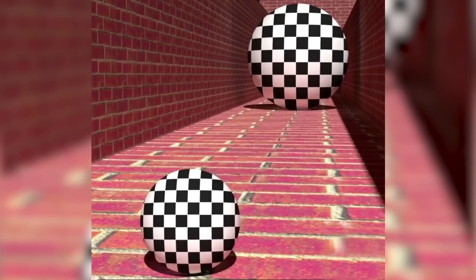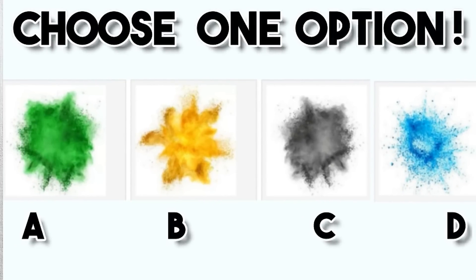The truth is that both balls are the exact same size. They just look different because of the positioning. If you got this right, let me know in the comments — but if you were tricked, let me know as well. This one was really easy to be tricked by.